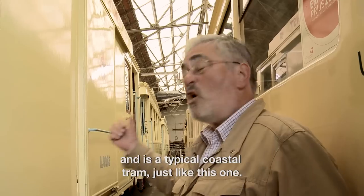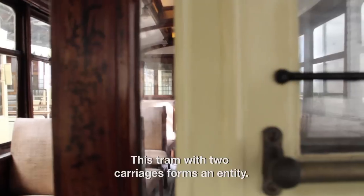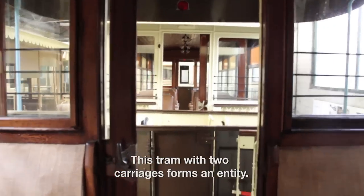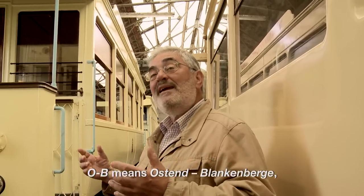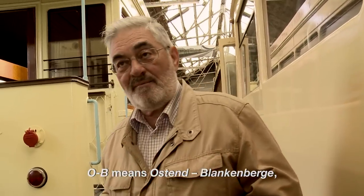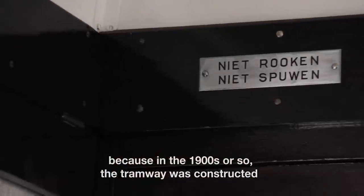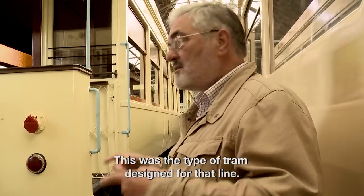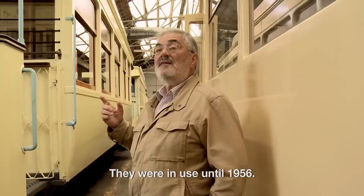This is a typical coastal tram — only on the coast do you have such a model. This tram with two wagons forms an entity. It is the OB type. OB means Ostend-Blankenberge, because around 1900 the tramway was constructed between Ostend and Blankenberge, and that was the type of tram conceived for this line. They were on the roads until 1956.